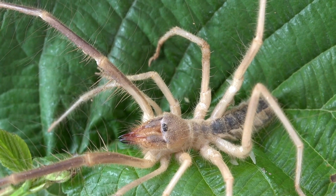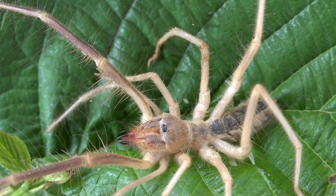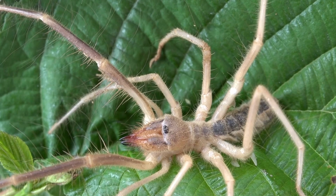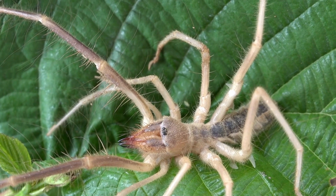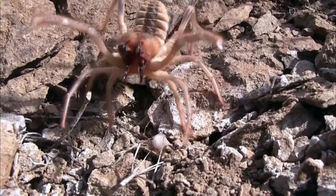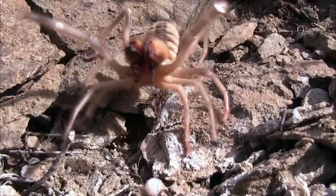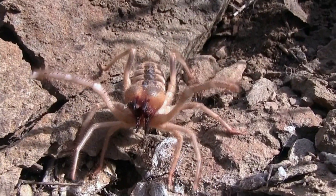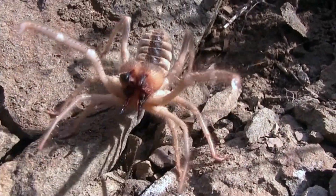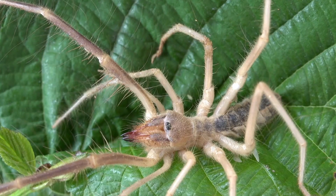Finding Food: In arid regions, finding food can be challenging due to sparse vegetation and low insect density. Camel spiders are highly mobile and fast runners, which helps them cover large distances in search of prey. They have excellent sensory organs on their pedipalps that allow them to detect vibrations and locate potential food sources.